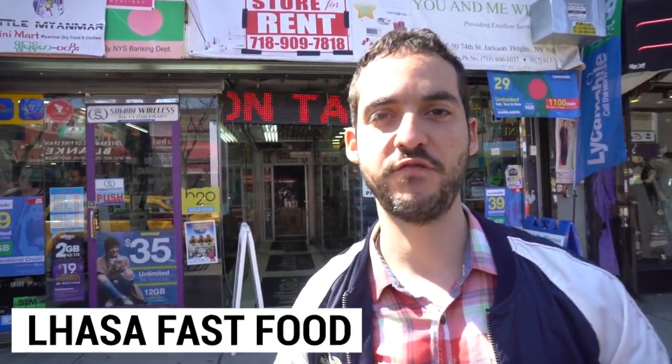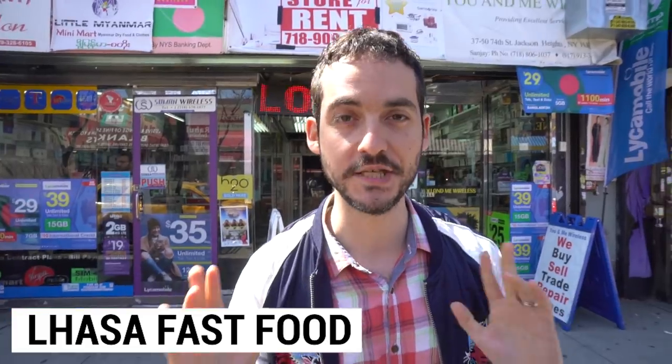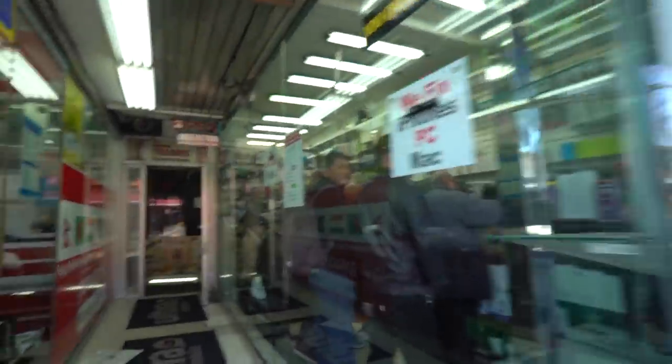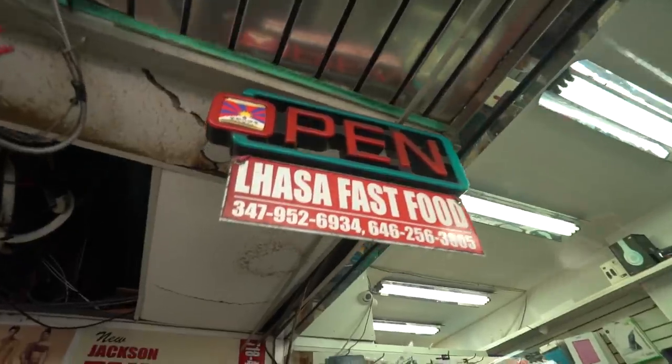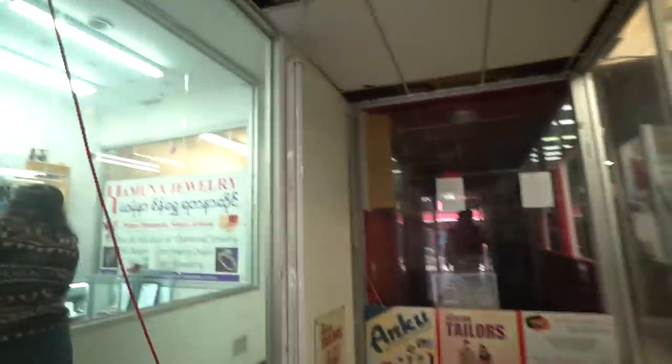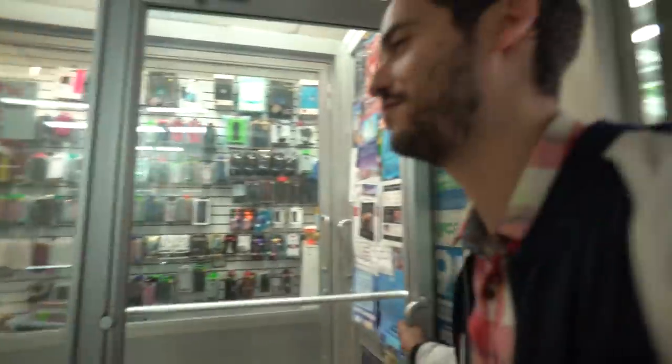So we're going to a spot called Lhasa Fast Food. It's the equivalent of a speakeasy restaurant — you have to walk through a cell phone store to get in. They have delicious Tibetan momos and they've won a lot of awards. Super cheap, like $6 and you get eight of them — such an amazing value. If we're going to make our first stop count, this is definitely the place.